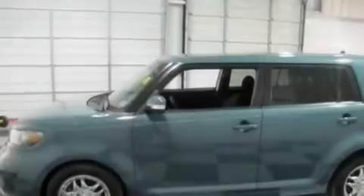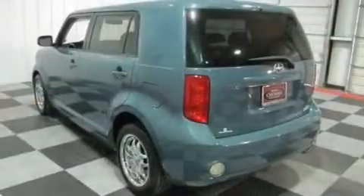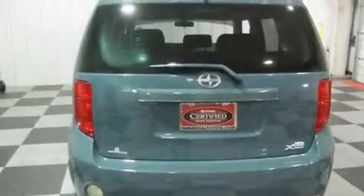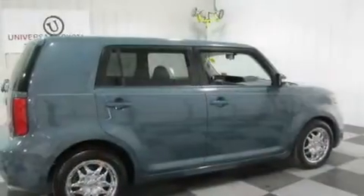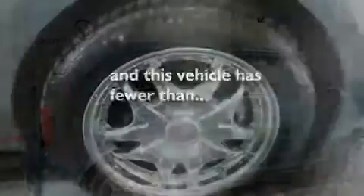Its top features include cruise control, stereo controls on the steering wheel, a rear window defroster, a premium audio system, performance tires, a passenger side vanity mirror, privacy glass, a low tire pressure indicator, and a keyless entry system. This vehicle has fewer than 47,000 miles on the odometer.